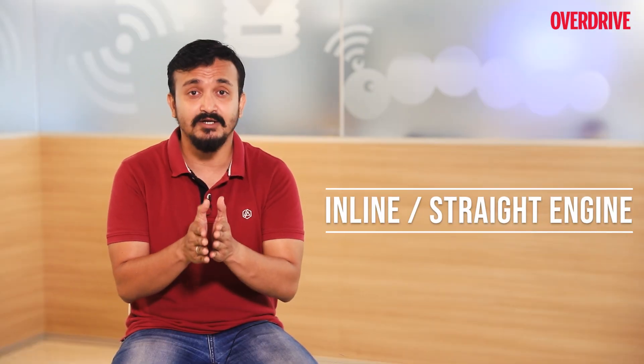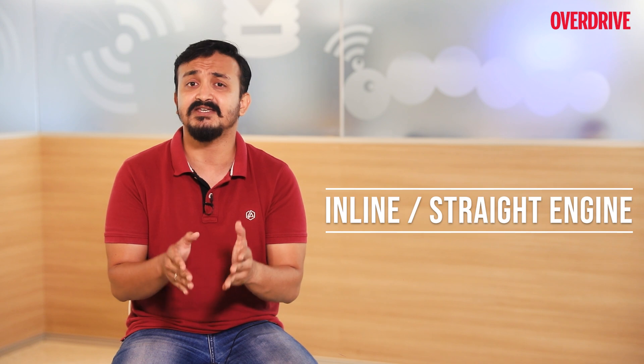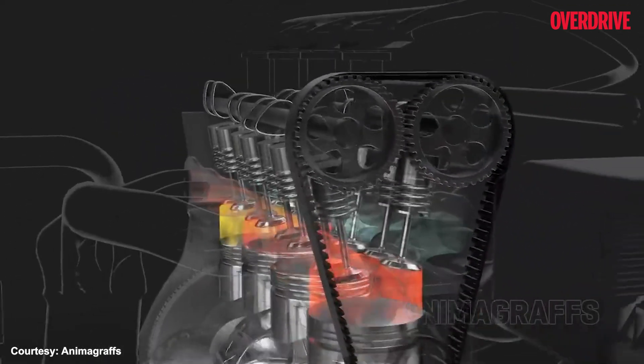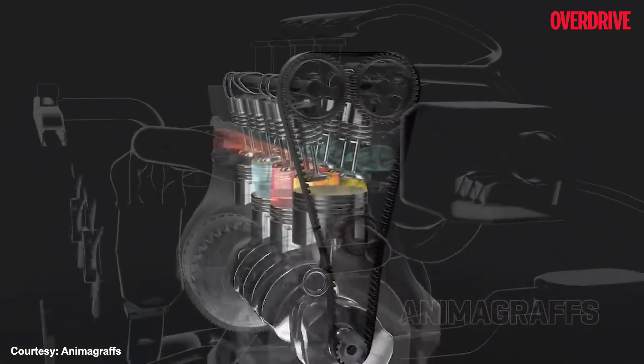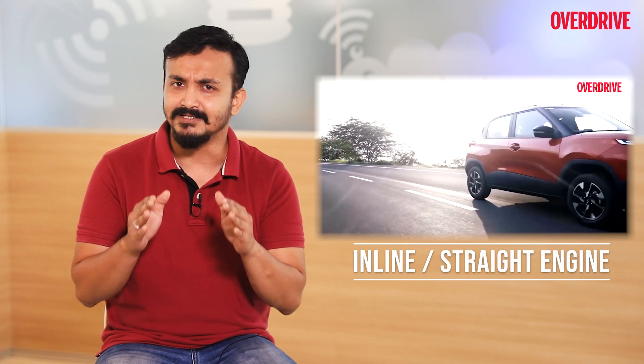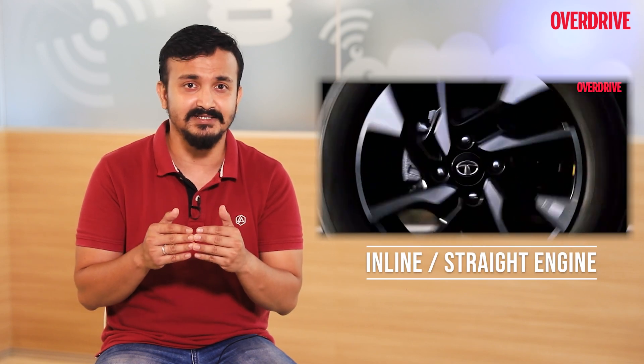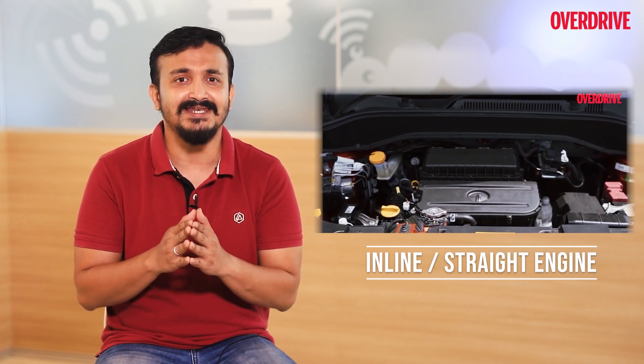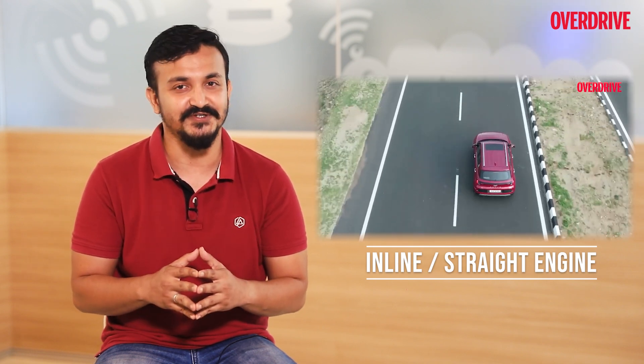First we have the inline or straight engines which have their cylinders laid in a straight line, and this happens to be the most commonly used layout for engines we see in cars and motorcycles every day. In the smaller, more commuter vehicle segment we see the usage of three or four cylinder inline engines, which produce a good amount of power with great fuel efficiency.